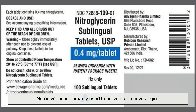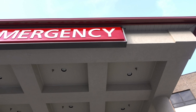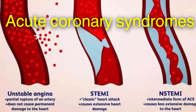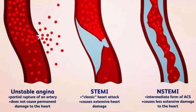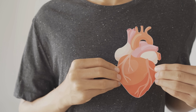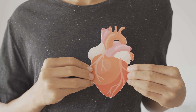Nitroglycerin is primarily used to prevent or relieve angina, but its benefits extend beyond that. In emergency medicine, it's often used in the treatment of acute coronary syndromes, such as unstable angina and even myocardial infarction, though with caution depending on blood pressure and heart function. It's also employed to manage heart failure, particularly in settings where reducing preload and afterload is essential to improving cardiac output.